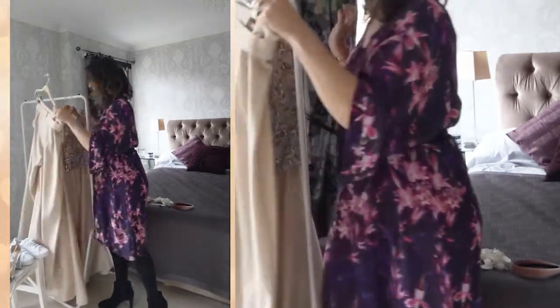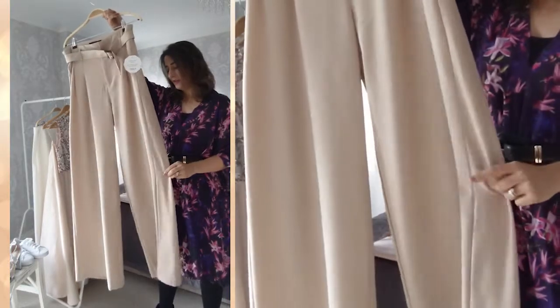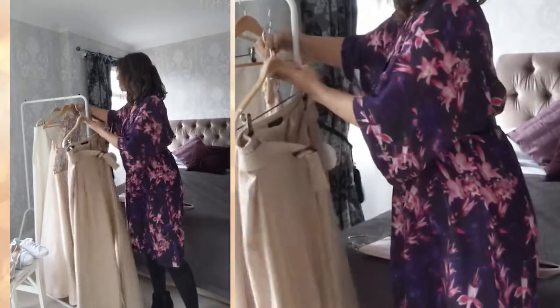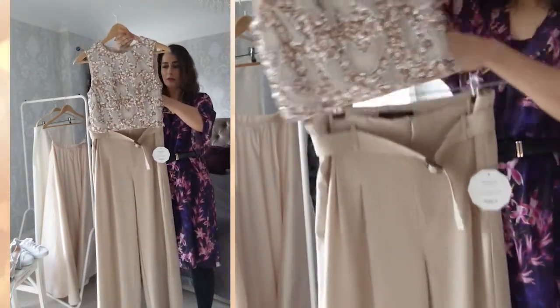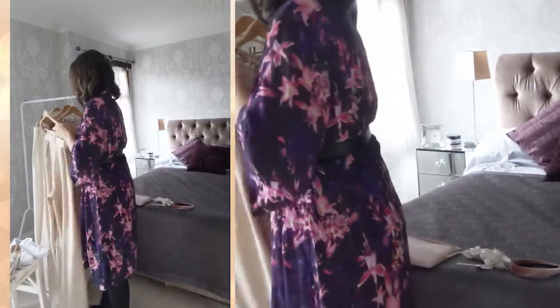Another way to wear the top would be to team it up with a pair of nude floor-length trousers like these. They've got a very cute belt as well, which looks really sweet with the top. That works really well and could be worn again in the day with some heels.